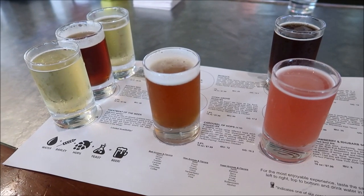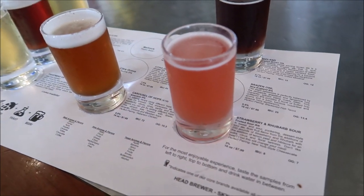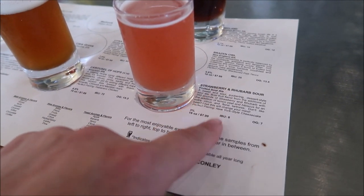And there they are. I don't know which one I should go with first, but the Strawberry Rhubarb Sour is definitely calling my name. We're going with the Strawberry Rhubarb first. I like it. Very good.